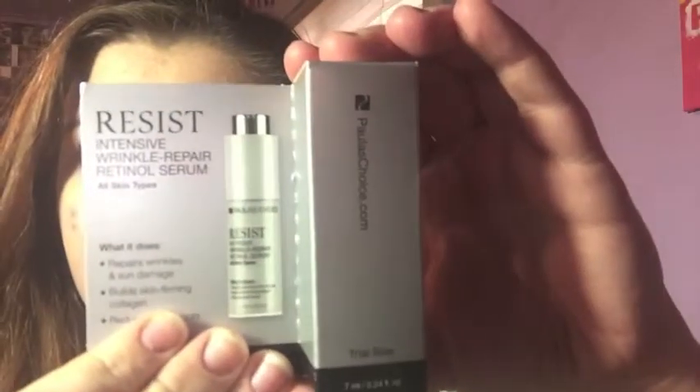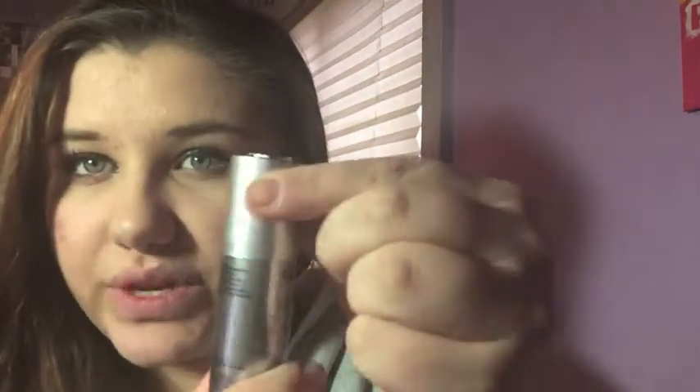Anyways, my very first ever Birchbox! This is actually the January Birchbox — look how cute it is. It came in a bigger box. When I first opened it, I had this Resist Intensive Repair Wrinkle Retinol Serum, and this is actually so cute. This isn't part of my bag — it was just an extra that they sent me. And it twists up, it's so cute.